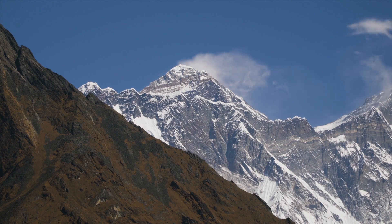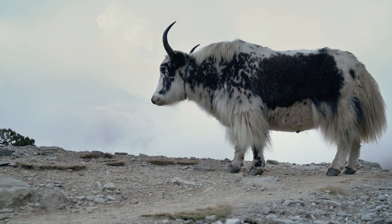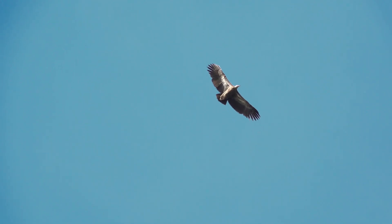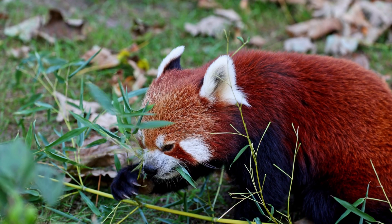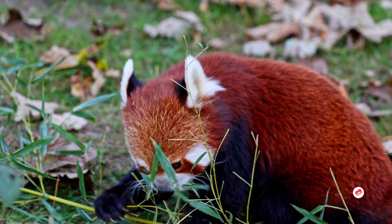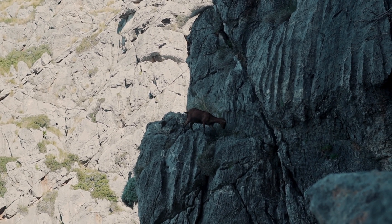The Himalayas — vast, freezing, and formidable — teem with life in every ridge, forest, and peak. From the powerful lungs of the yak to the silent paws of the snow leopard, from the tiniest marmot to the soaring vulture above the clouds, each species is a testament to evolution's genius. They adapt, endure, and thrive, showcasing nature at its rawest, wildest, and most resilient. Subscribe to explore more untamed corners of the earth, because out here, survival is the greatest story of all.